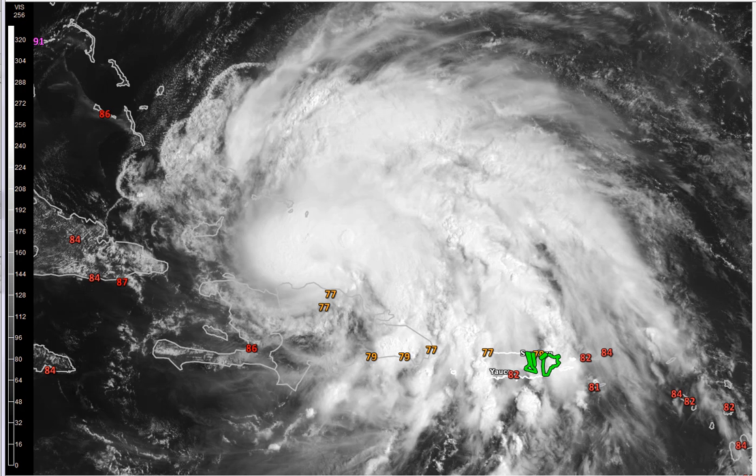Hey, good morning everybody. This is First Warn Storm Team Chief Meteorologist Brad Penovich here in Charlotte, North Carolina. You're looking at a close-up image right now of Hurricane Irene.